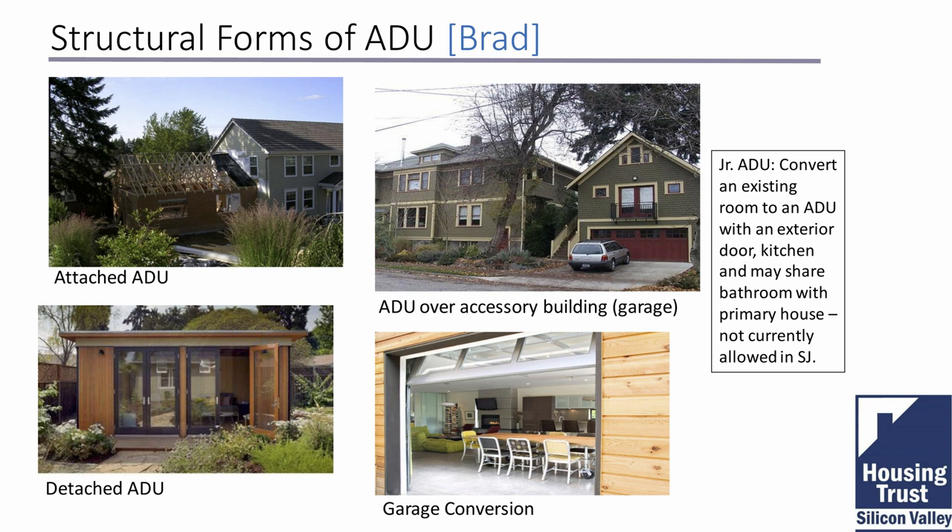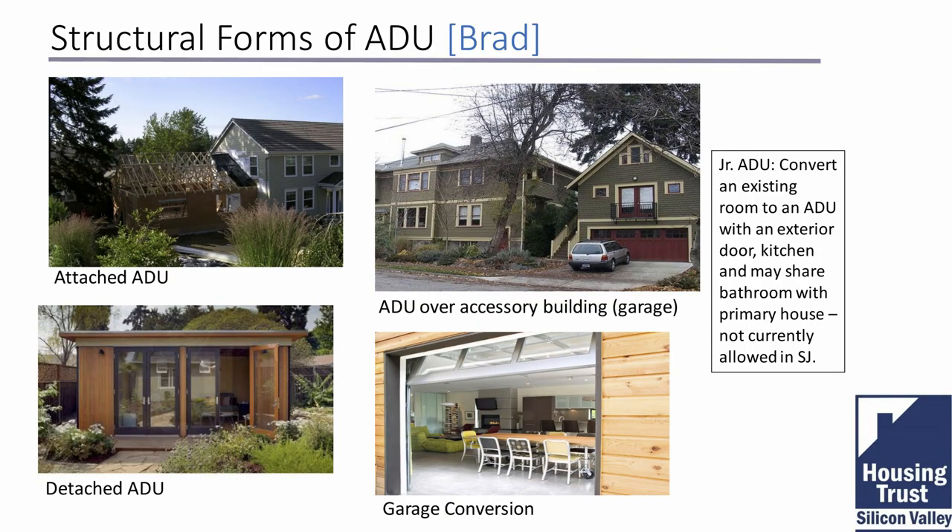Income also plays a role in deciding what form an ADU takes. If you want to maximize your investment, you might consider a detached accessory dwelling — potential renters view a detached unit more as a 'little house.' If a renter is climbing an exterior stair to an attic unit or going to a basement unit, you may not maximize your investment compared to a detached ADU. In the current climate you'll get good rent either way, but attached or within-the-envelope units tend to yield less.